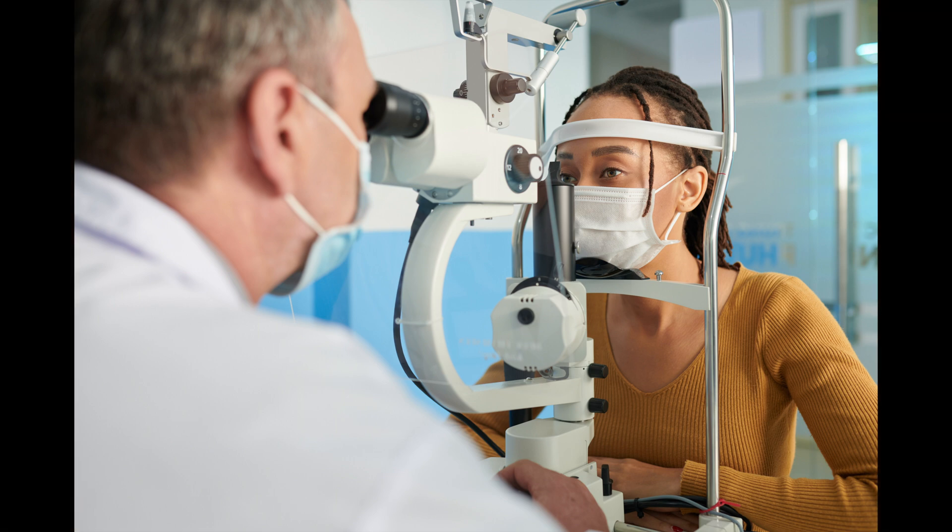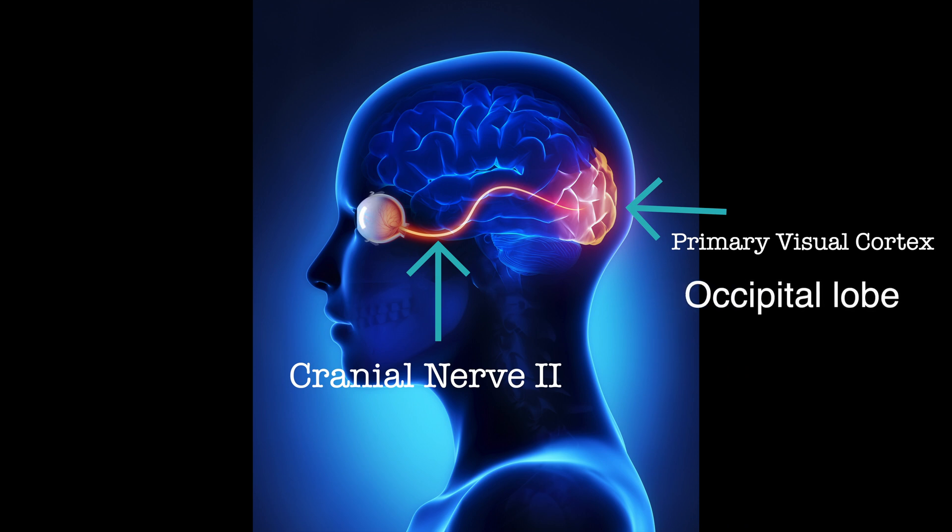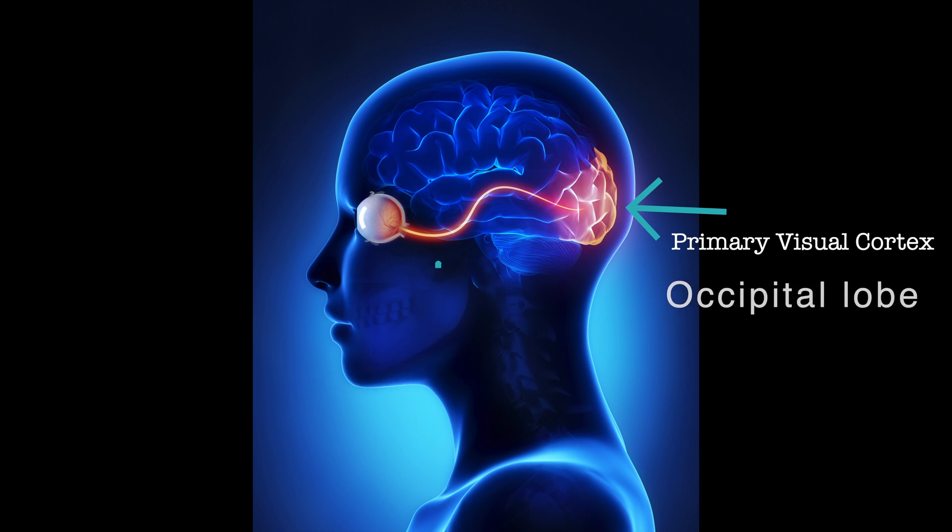In this case, the eyes work fine. The nerve that's responsible for visual perception works fine as well, but part of the brain that's responsible for decoding what the eyes are perceiving is damaged. The primary visual cortex is located in the occipital lobes, and is responsible for making sense of or decoding what the eyes are perceiving.